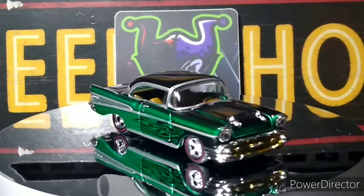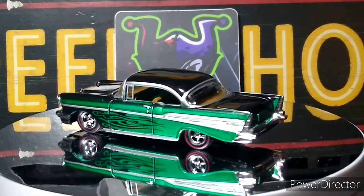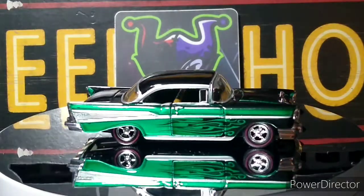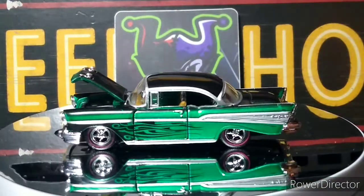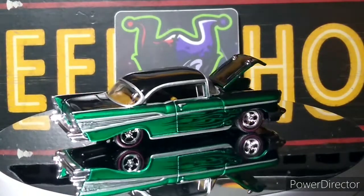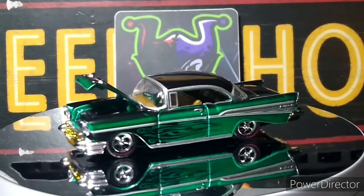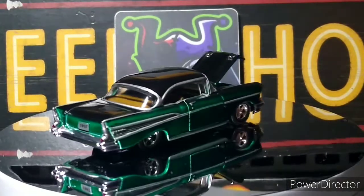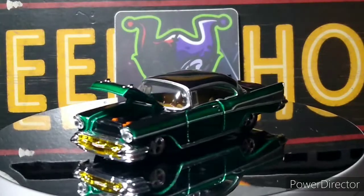Now we got an M2 coming up — '57 Chevy. This thing is a beauty. Beautiful green color on this one, redline wheels, nice beautiful tan interior. I love this car. M2 does it right — they do it right. I think the hood opens on this one — yep, let me show you that. Not the most detailed motor but not too bad. That gold front piece and the grille — just great.